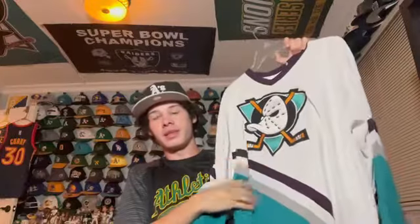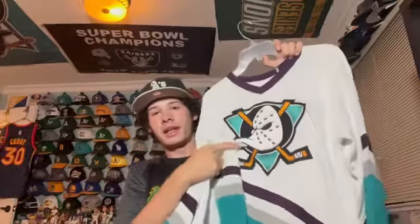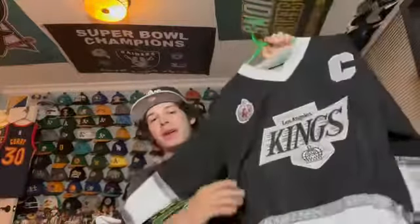Next I have this Anaheim Mighty Ducks jersey — I kind of got this because of the movie. It's a pretty cool iconic jersey. I like the teal and obviously the Ducks are rivals, but they're a cool team. The logo is pretty nice. Then there's an LA Kings Wayne Gretzky jersey — obviously the best hockey player of all time. It also has the Stanley Cup centennial patch, which is cool. I'm not a Kings fan but it's one of my favorite hockey jerseys in my collection — it's clean and it's in the Raiders colors. Wayne Gretzky 99, The Great One.